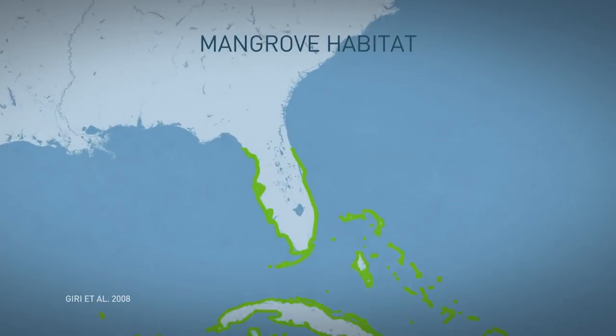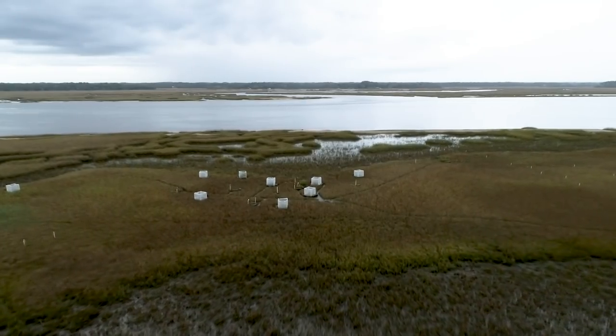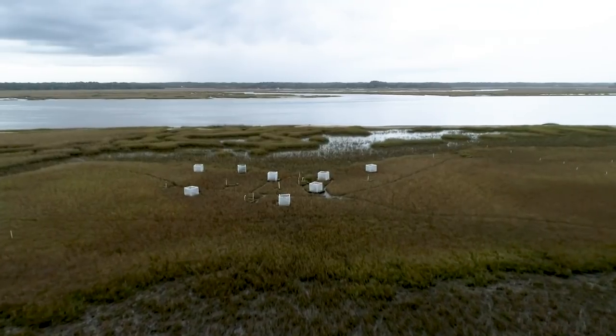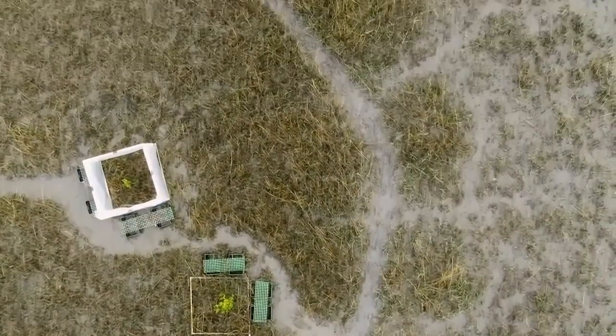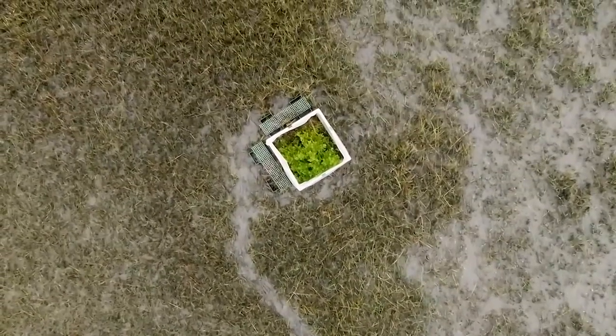But this spot in Florida, near St. Augustine, is north of that range. Here in the Guana Tolomato Matanzas Research Reserve, or GTM, mangroves are growing in a region that was previously thought to be too cold for them to permanently take root.